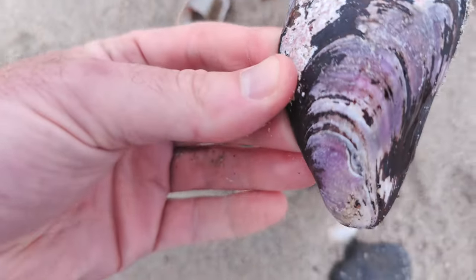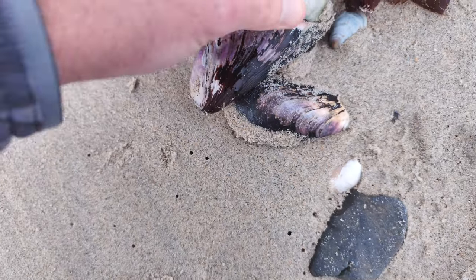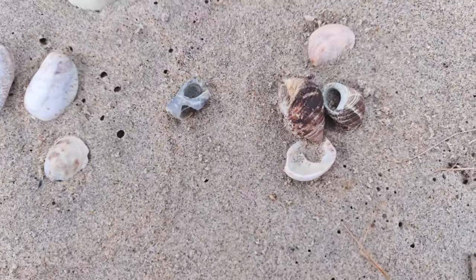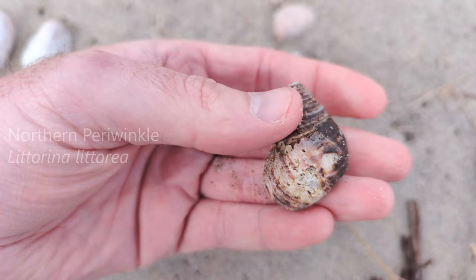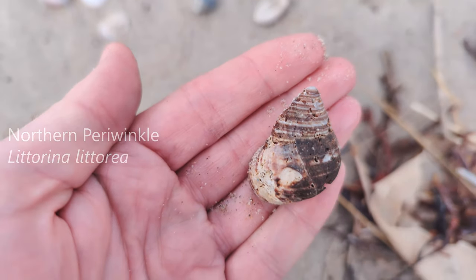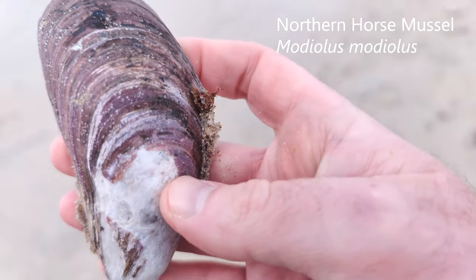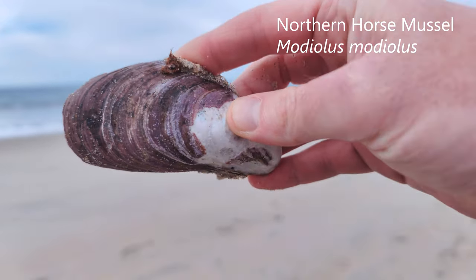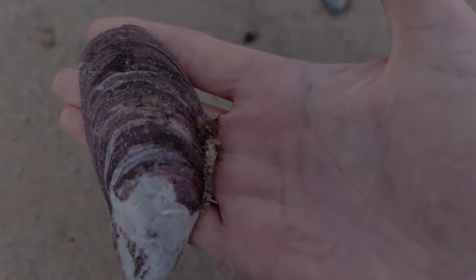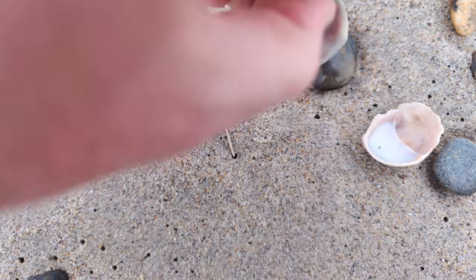Look at this — that is such a beautiful shell. The purple and the pink. It does have a creature on it though, so I'm going to leave it be. The tide will pick that back up on its way in. Here are a couple of periwinkles. That is a really nice one. This one I'm going to keep — it's really, really cool and so beautiful too.